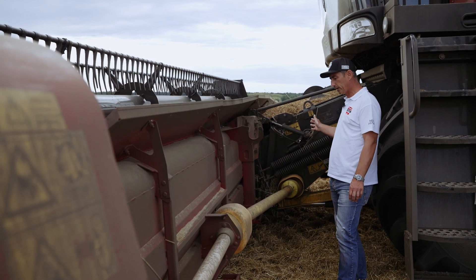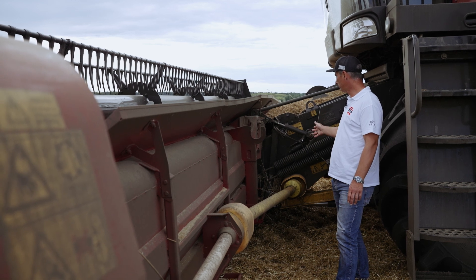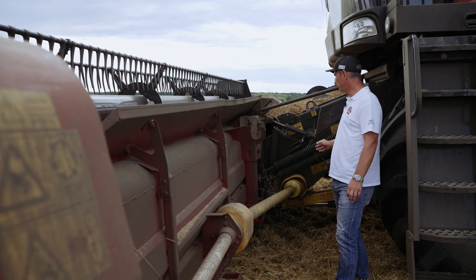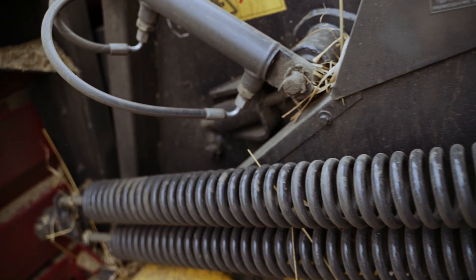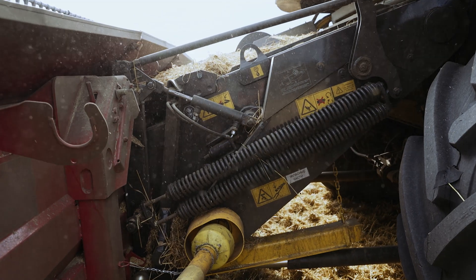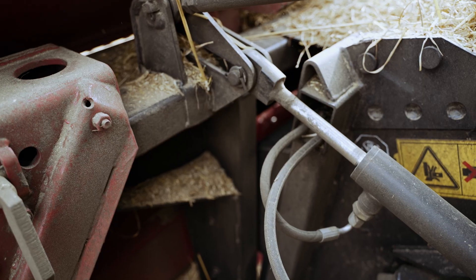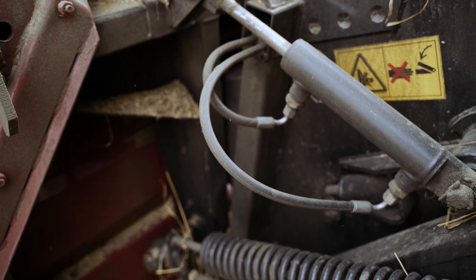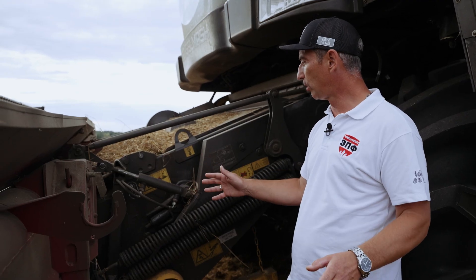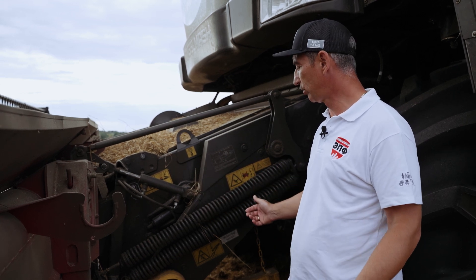Значительных изменений претерпела наклонная камера комбайна. Такая наклонная камера уже стоит на моделях А1 и сюда же перекочевала со всеми своими преимуществами. Очень много работы сделано по улучшению ее надежности. Усилены механизмы механического копирования рельефа почвы: пружины, рычаги. Это сделано потому, что жатки уже используются более тяжелые — 9-метровые в данном случае, и всё это необходимо было усилить.